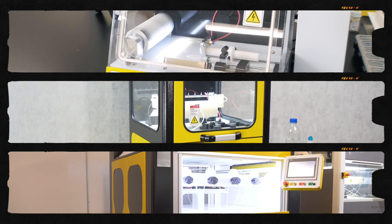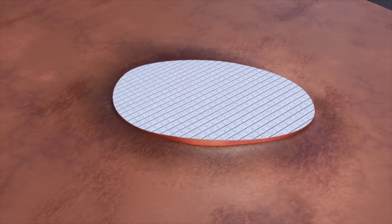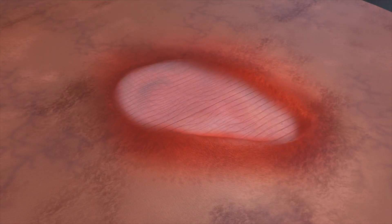At Metrogenics, we have always been fascinated by the potential of nanofibers and their ability to revolutionize a wide range of industries. From biomedical to filtration and many other applications, we knew that these tiny fibers had the power to make a big impact.